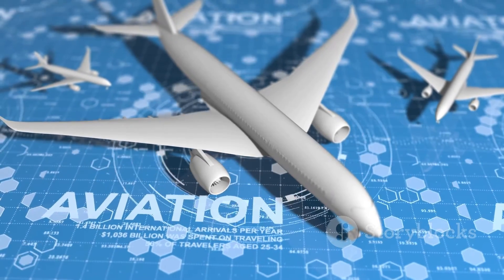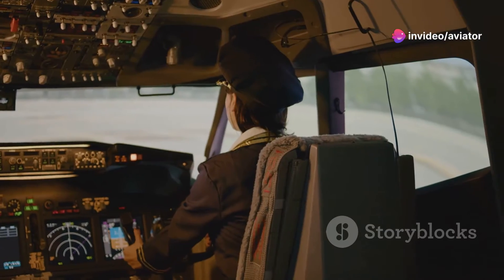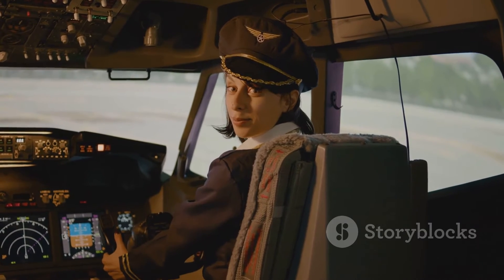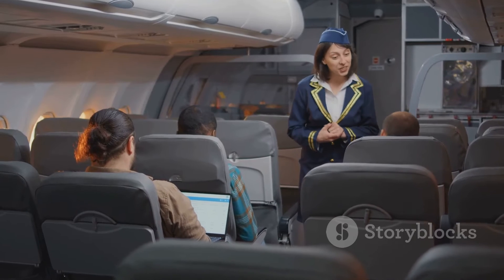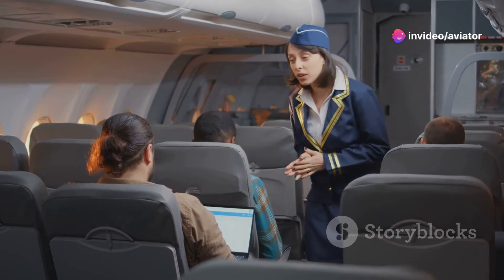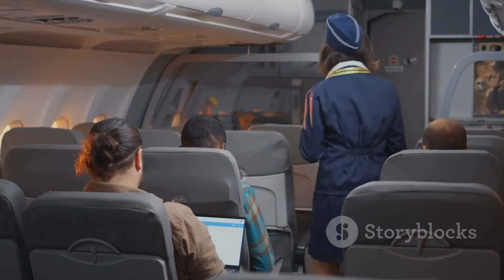Many wonder about the impact these standards have on licensing. The standards set out in Annex 6 are implemented and enforced by national aviation authorities, who issue licenses to pilots. Non-compliance with these standards can impact a pilot's license, and in some cases may lead to its suspension or revocation.